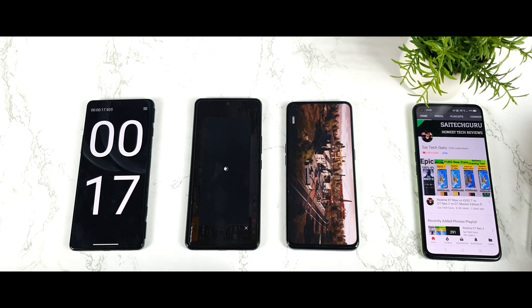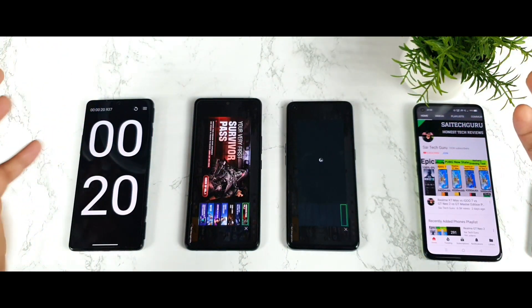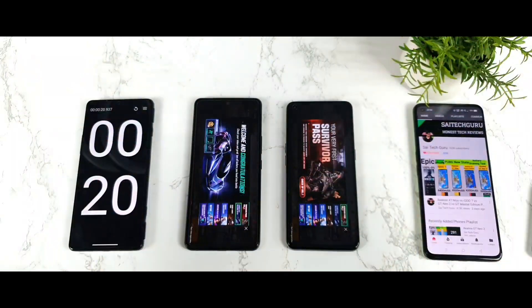Thank you for watching and stay tuned for more updates. If you have any other queries, let me know in the comments below. Signing off — this is the iQOO 7 device. Bye!